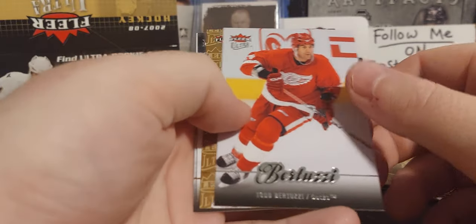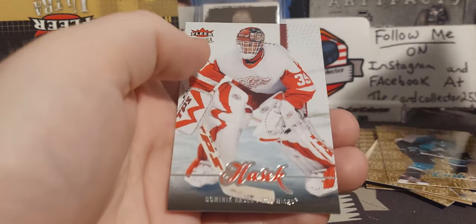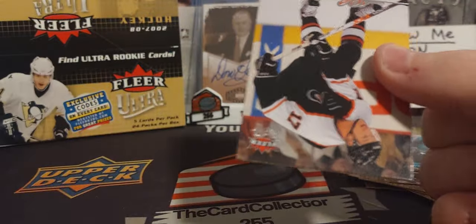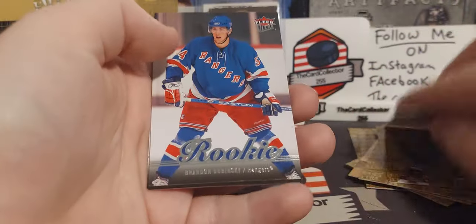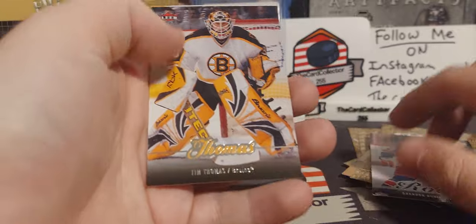Next pack: we got Gomez, Todd Bertuzzi, Matt Cooke, Alexander Simon, and Hasek. There's Henrik Zetterberg — no wait, that's Daniel Zetterberg, sorry. Rookie of Brandon Dubinsky — that's a name. Tim Thomas and another stats knee.